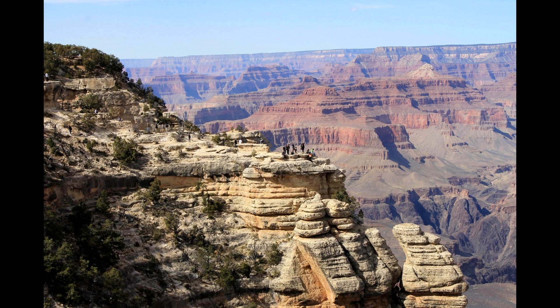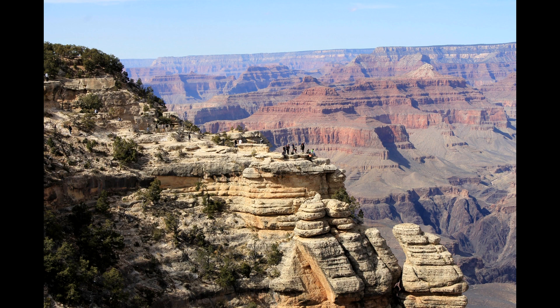Even if you don't want to hike to the bottom of the canyon, I still think it's worth a multiple-day visit. You can spend one day at the South Rim area and another day at the North Rim area, which is still going to be pretty busy but nowhere near as busy as the South Rim. The Grand Canyon is not a great national park for a single-day visit, but it is a great one for a multiple-day visit.